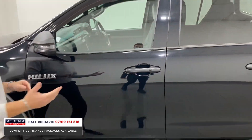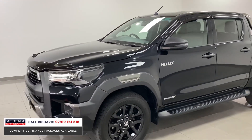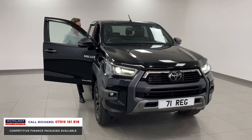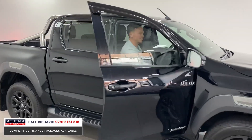It comes with the balance of the manufacturer's warranty with Toyota, so you've got plenty of warranty and breakdown assistance that go along with this vehicle — full peace of mind. Jumping in, the steps help you get in. It's got an electric driver's seat, folding door mirrors, keyless entry, and keyless start.